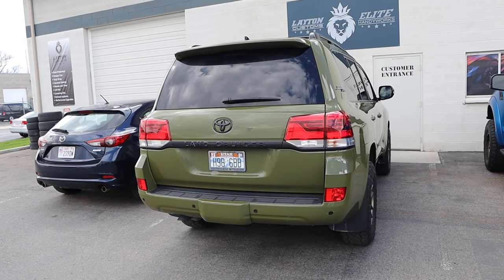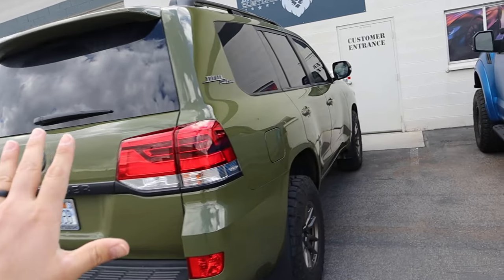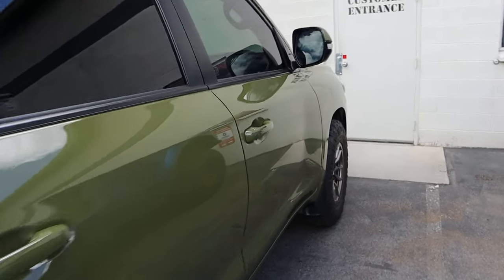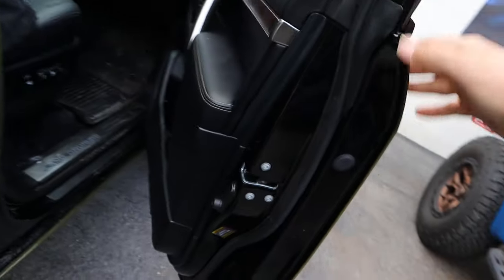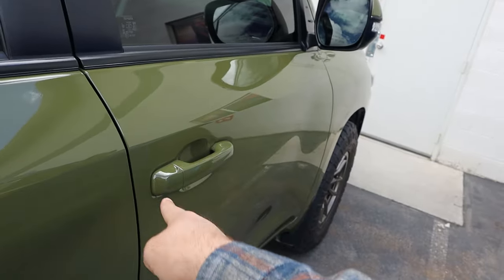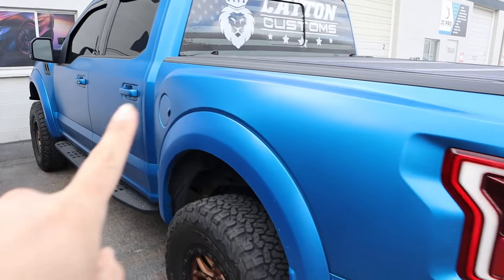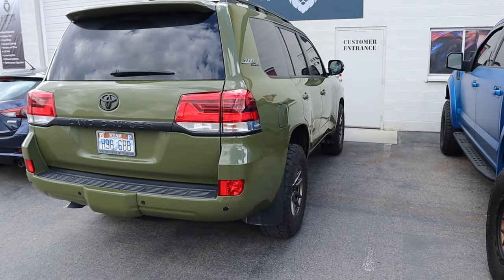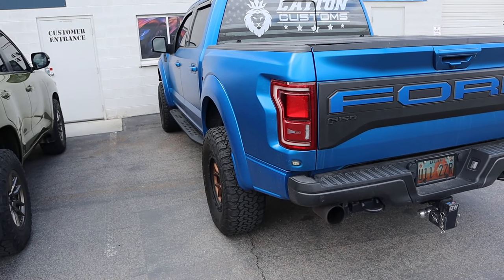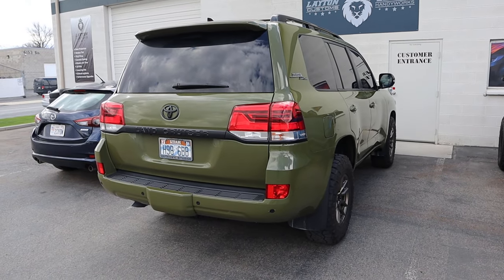Before we unveil the wife's Land Cruiser, let's quickly talk about mine. Basically I'm just getting an adjustment on it. I tried a new product on the Land Cruiser — the Land Cruiser was originally black but now it's green. This is not vinyl. On the Raptor it is vinyl, and the difference between what's on the Raptor and what's on the Land Cruiser is the thickness. This has what's called colored paint protection film.